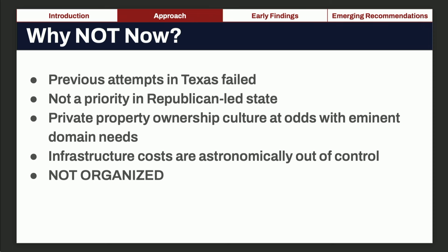We also wanted to listen to arguments about why high-speed rail can't work. Previous attempts for high-speed rail between Dallas and Houston have been made before — attempted at least. This is not a priority in a Republican-led state, not that they're all opposed, but it's not a top priority. Texas also has a culture of private property ownership, which can run at odds with eminent domain sometimes needed for a project like this. The infrastructure costs are astronomical and out of control, and on a state level we're not currently organized to do this project.